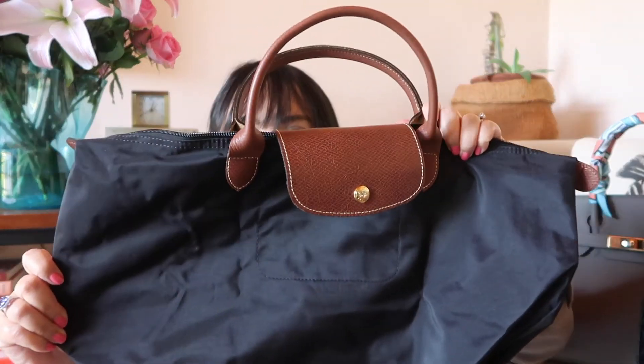My Longchamp Le Pliage is in medium size, black with a brown leather handle. I've been carrying this as my personal bag for every trip for the past two years. In Indonesia up to February, I was editing YouTube videos and working on my laptop in coffee shops, so this was the only bag I had that fit my laptop — it really came in handy for 2020.